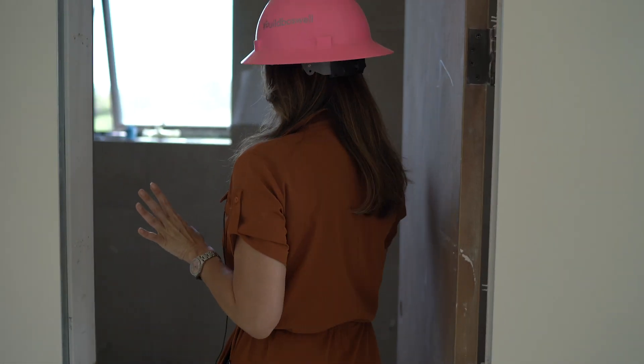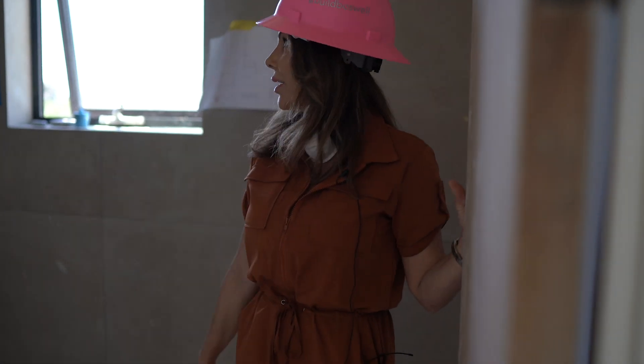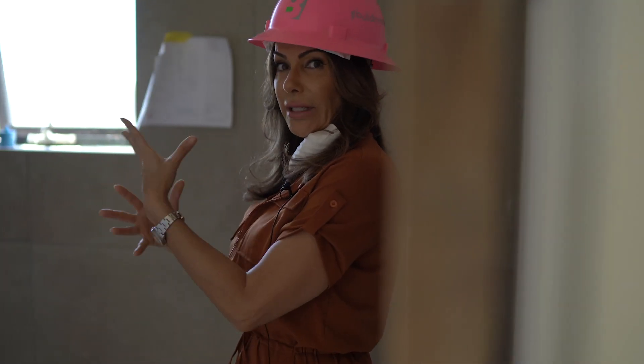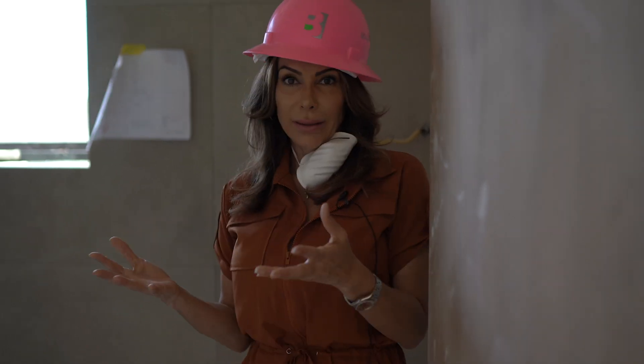Our bathrooms, although they're being put together now, everything again is a natural stone selection — travertine art wall. This one has a bath in it, but most of them conceptually follow the travertine concept because we love how organic and earthy it looks.